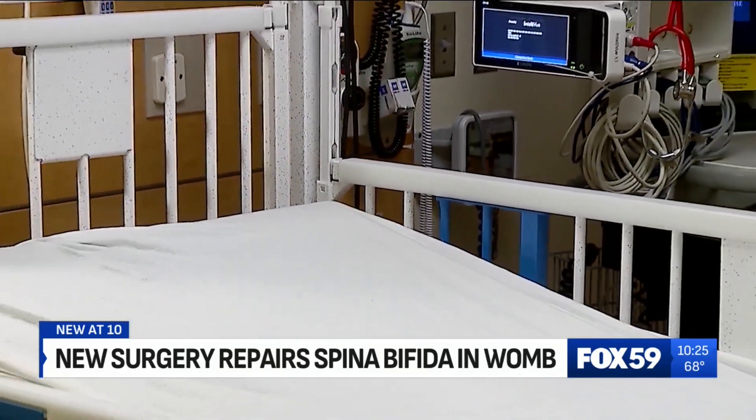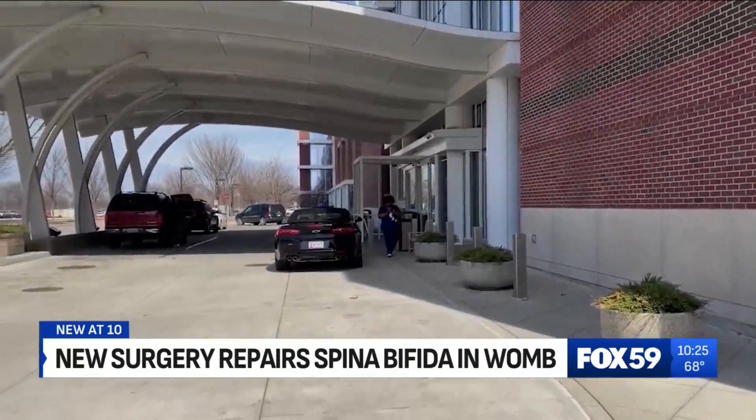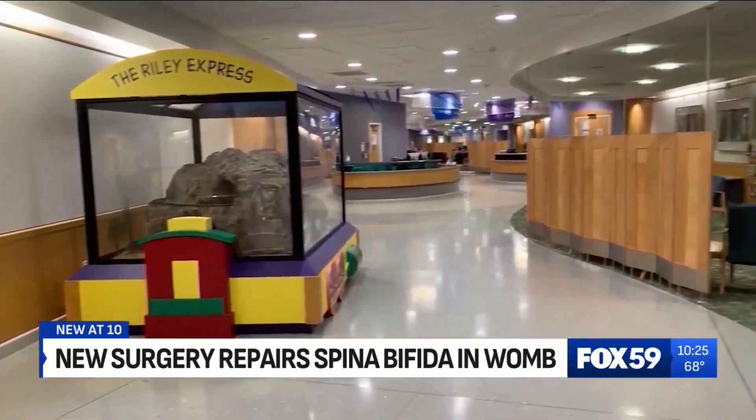How can I do this more minimally invasively? How can I reduce complications on mom while I benefit the baby at the same time? Only about 20 centers in the U.S. can perform this procedure. To get as exact as the team is getting at Riley's — you can count the facilities on one hand.